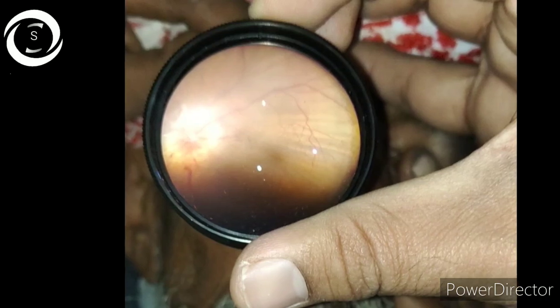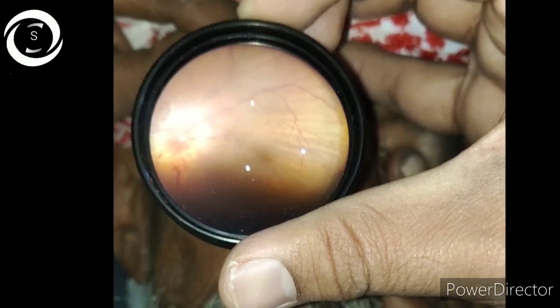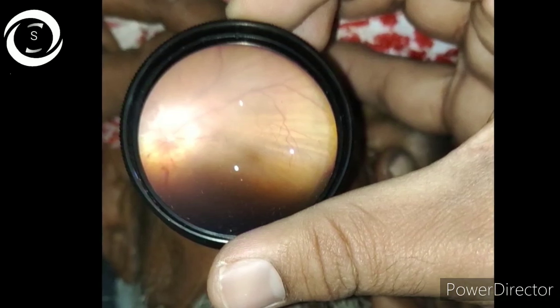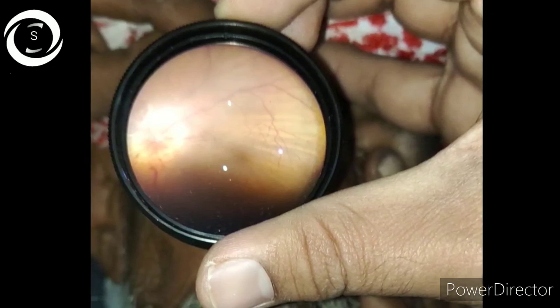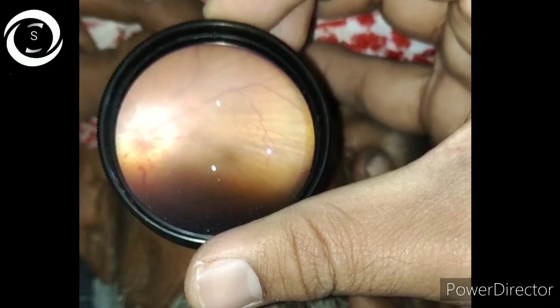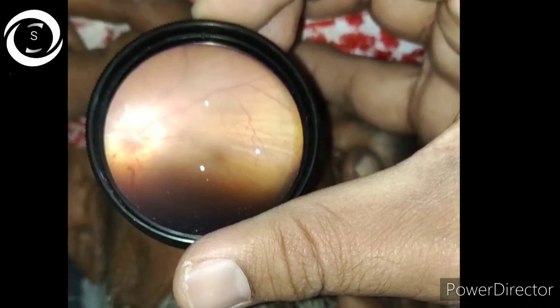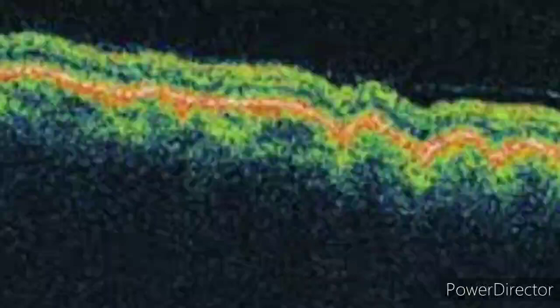The crest of the fold — the elevated part — is yellow and less pigmented as a result of stretching and thinning of the retinal pigment epithelium, and the trough is darker due to compression of the RPE. OCT is very important: it will differentiate between choroidal, chorioretinal, and retinal folds. Undulations of the RPE and choroid are present in choroidal folds; undulations of the retina, RPE, and choroid in chorioretinal folds; and undulations of the retina alone in retinal folds. Here you can see undulations in retina, choroid, and RPE.